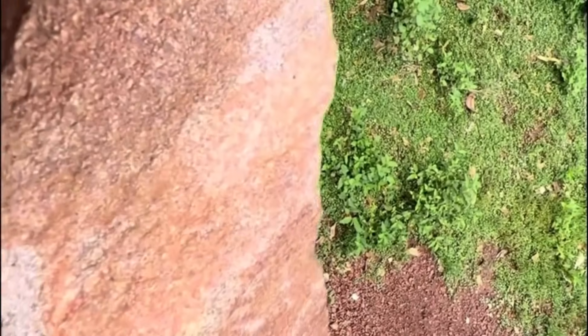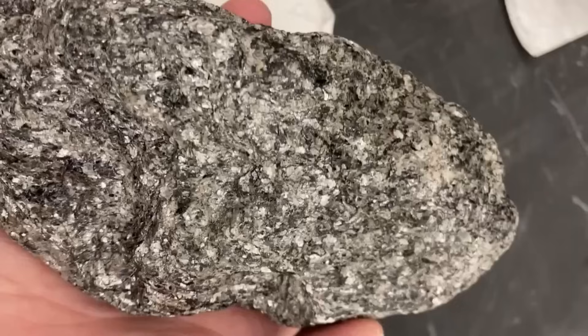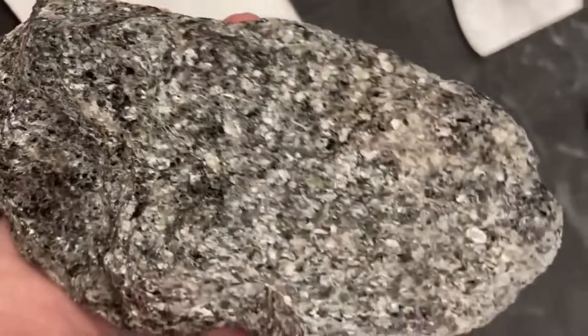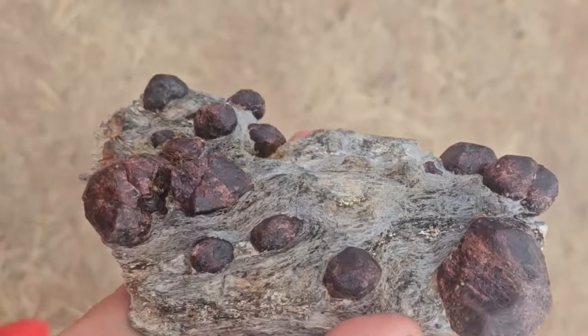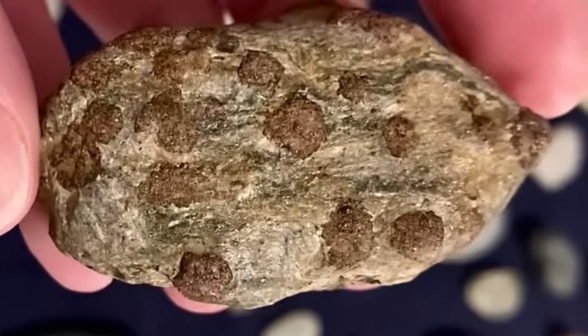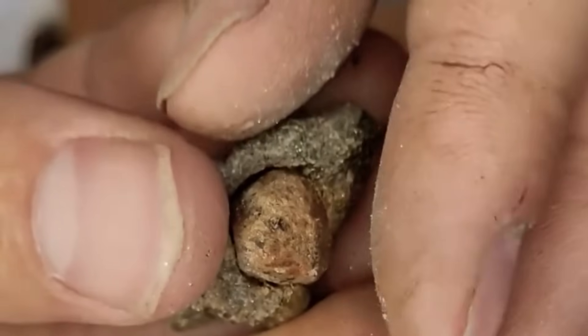Number 5: Schist. Schist is a metamorphic rock that shimmers thanks to its high content of mica, which reflects light like tiny mirrors. These glittering layers make schist easy to identify in the field. But schist's importance goes beyond appearance — it often holds gemstones. Garnets are commonly found in schist, forming deep red crystals that stand out against the shiny layers. Kyanite and staurolite also occur within schist, sometimes in spectacular crystal shapes. When explorers find schist with unusual nodules or flashes of color, they could be staring at gemstone potential.